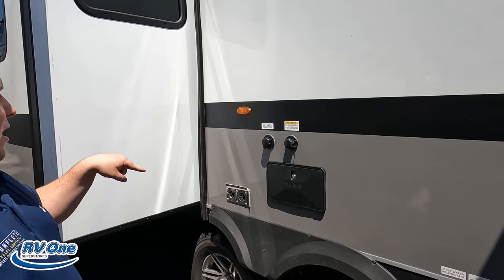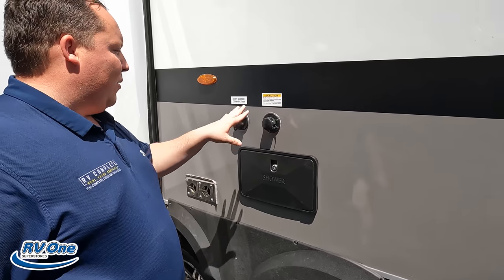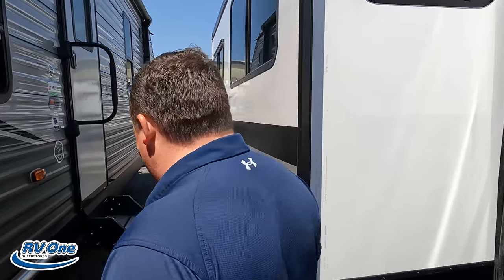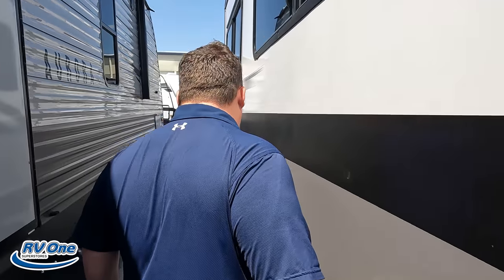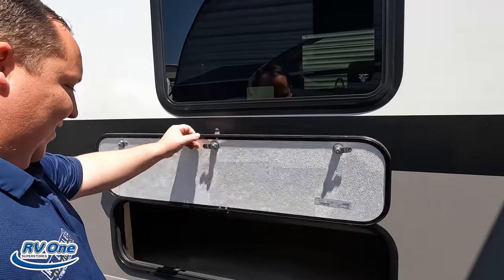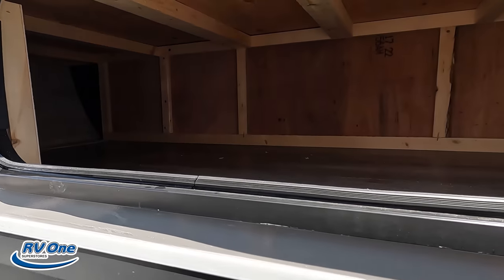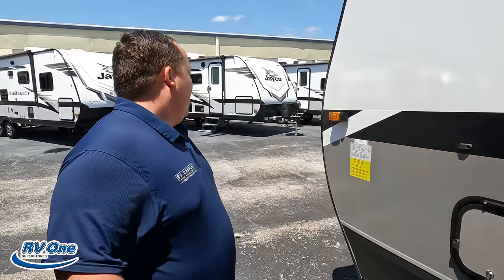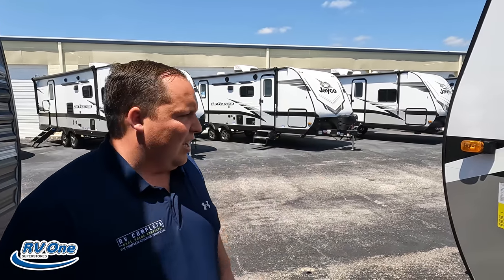Right here we have an outdoor shower, black tank flush, and city water connection. A little more storage in the front bunk room area. The outside of this travel trailer looks great, but the inside looks even better — let's go take a look.